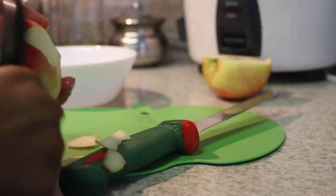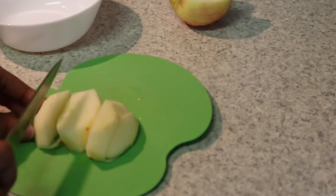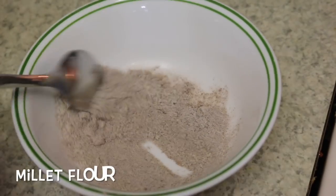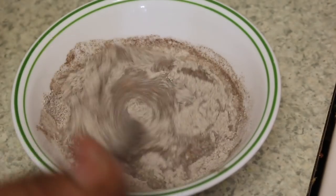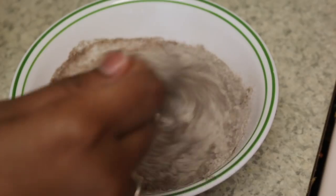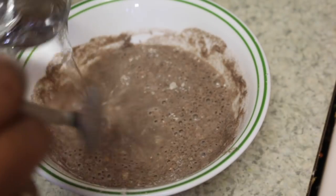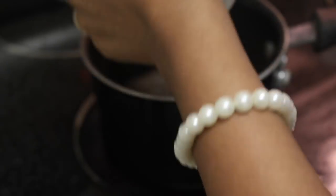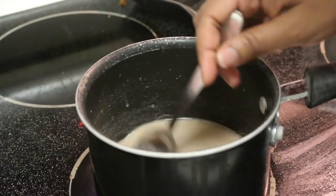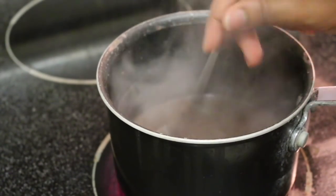For his breakfast I'm preparing apple ragi puree. I'm taking a fresh apple, steaming it, and making it a puree. Here you can see I'm taking 2 spoons of ragi flour, adding a little bit of water, mixing it very nicely, and after that I'm going to boil it for a few minutes. Then I'm going to add both the apple puree and this mixture, and the food is ready.